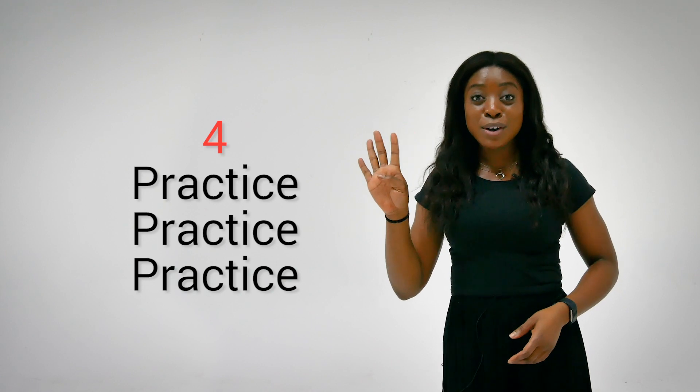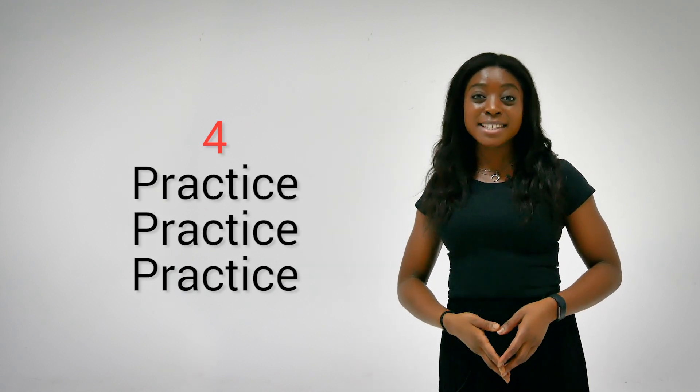Tip number four: practice, practice, practice. This is a very important point. In the lead up to your exam, make sure that you get as much exposure to English as you possibly can. You could do this by finding a friend to practice the language with, or set your phone language to English, watch some English TV, movies, or listen to some English songs. Just whatever you do, make sure that it's in English. This will give you the confidence which will help you to relax during the speaking exam. A relaxed student makes for a relaxed examiner.